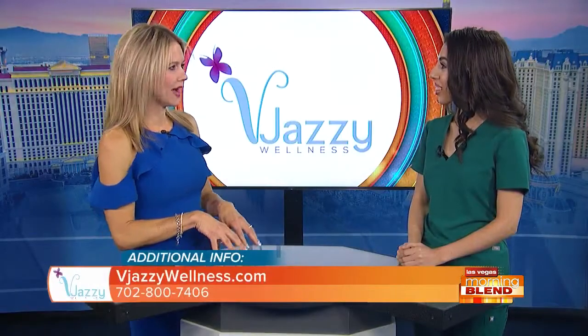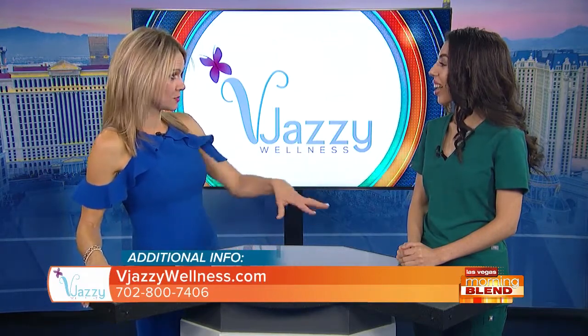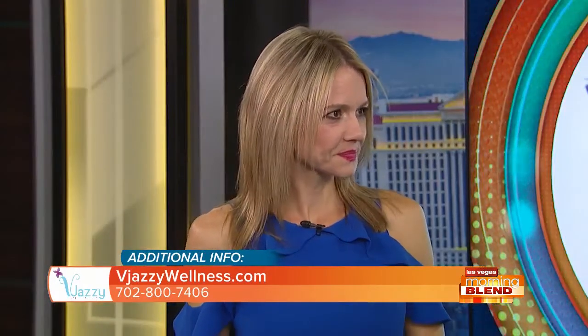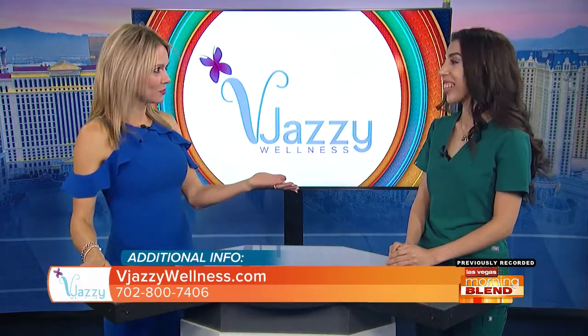A lot of people are wondering how safe this is and how long this technology has been around. Valerie, you've worked at many different med spas in both Las Vegas and California — what is it that V Jazzy does so well? V Jazzy has different devices accommodated to each patient's needs. At other spas I've been at, they only have one device and can only treat either subcutaneous or visceral fat — never both. Here at V Jazzy, we can treat both.